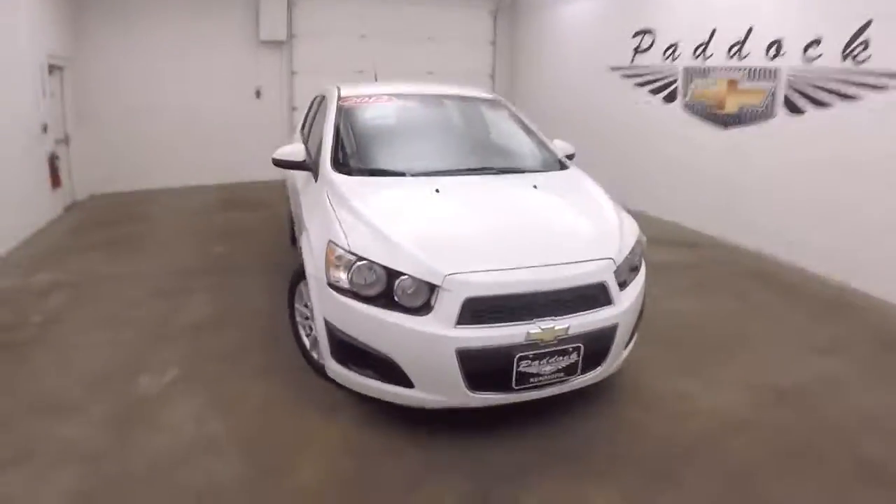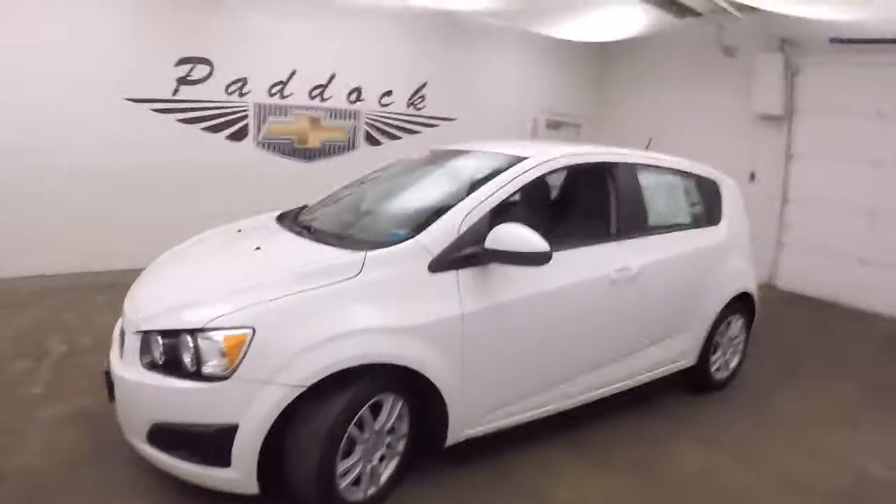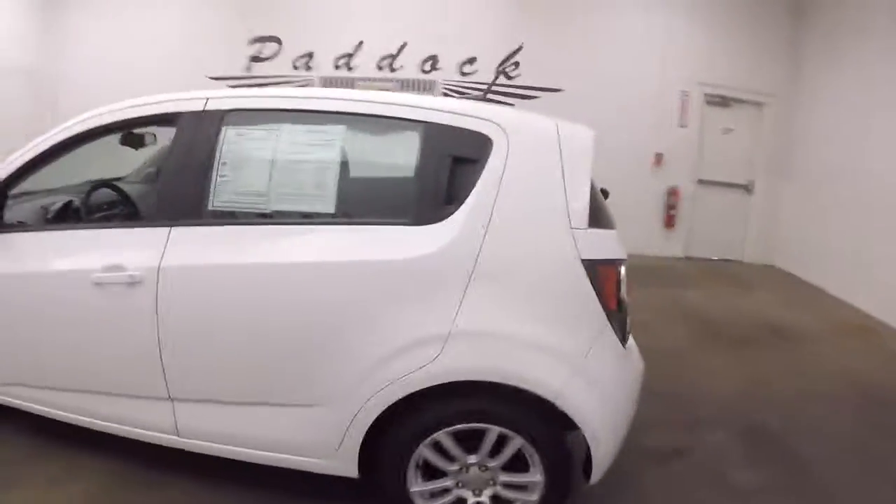It's a 2012 Chevy Sonic. Nice Summit White. Nice alloy wheels. Car's in good shape, nice and straight.